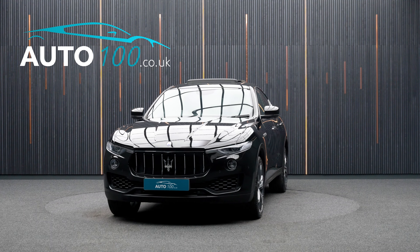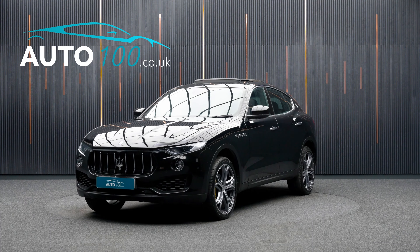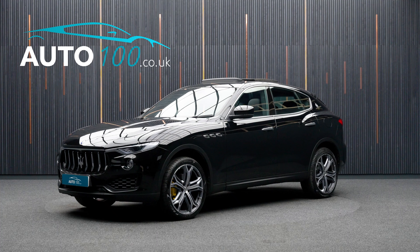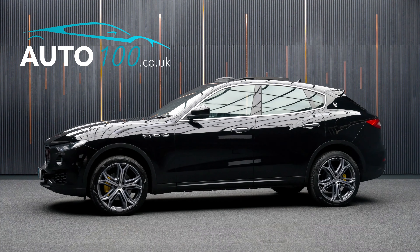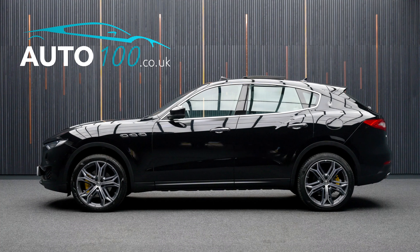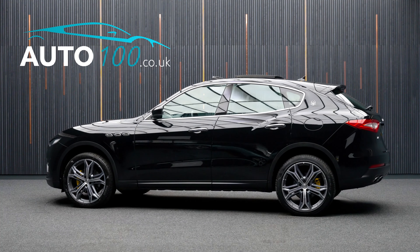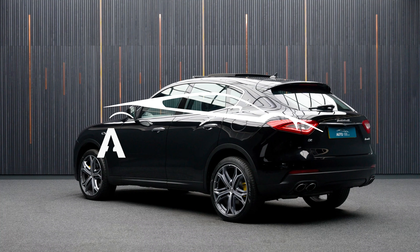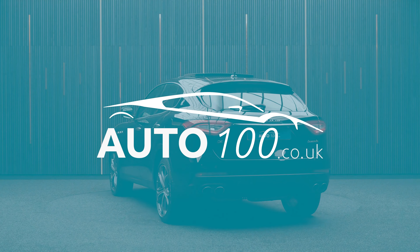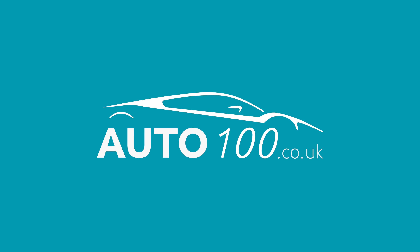If you are looking for a vehicle with power, dynamic drive capability, and an eye-catching look, then this is the car for you. Why not inquire with us today to find out more about this fantastic example and how you can make the most of our low competitive rates? Just click the call button above — we look forward to hearing from you.